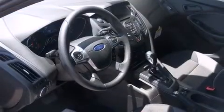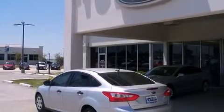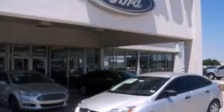Ford prioritized comfort and style by including variably intermittent wipers, adjustable headrests in all seating positions, remote keyless entry, and one-touch window functionality.